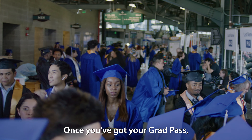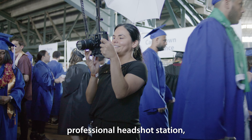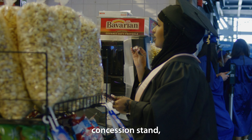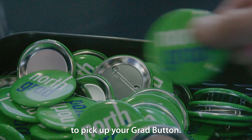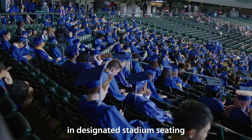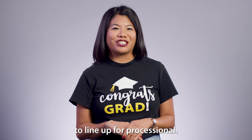Once you've got your grad pass, continue down the student concourse and visit our selfie station, professional headshot station, concession stand, and the cap and gown table to pick up your grad button. Then relax in designated stadium seating until it is time to line up for processional.